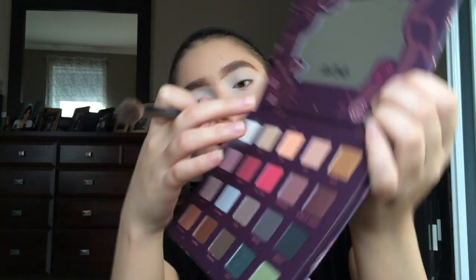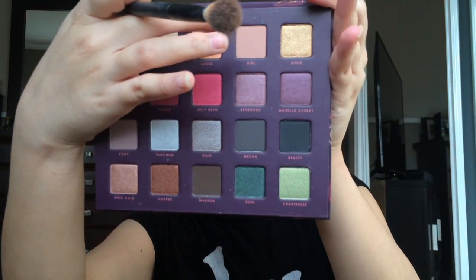The only thing I wish is that this palette came with a brush, but it's okay. All my brushes are super dirty, so I'm going to grab this NYX brush and first go in with the shade 'Coco' — a nice peachy color. Whoa, that's pigmented! I'll apply this into my crease. Next I'm going to go in with the shade 'Nini' — the names are super cute for this palette too — and apply this in my crease as well.